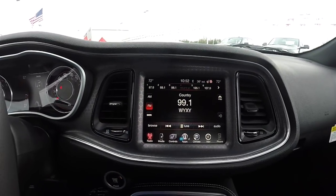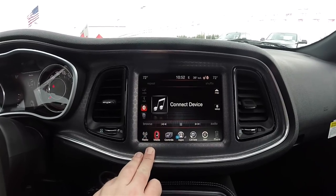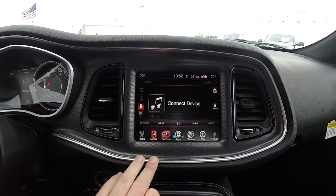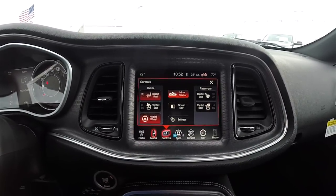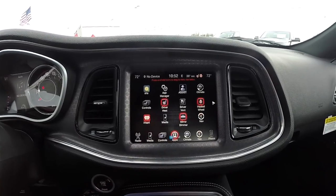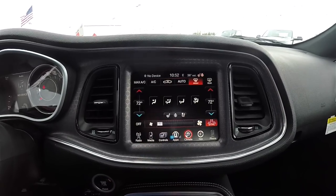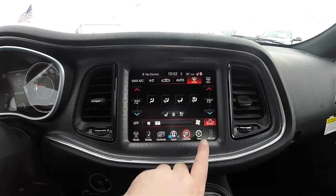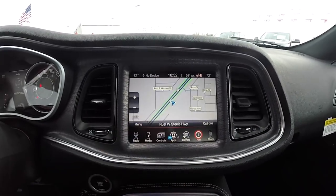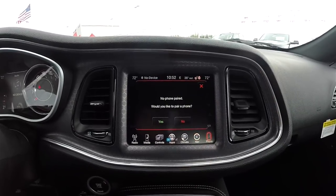Moving down you have your 8.4-inch touchscreen display with AM/FM, Sirius XM, and Sunlight Radio. You also have media options including Bluetooth, SD card, auxiliary input, and USB. Controls for heated and ventilated seats, heated steering wheel, and Uconnect apps are also available. The system includes dual zone climate control, Garmin-based navigation, and phone connectivity.